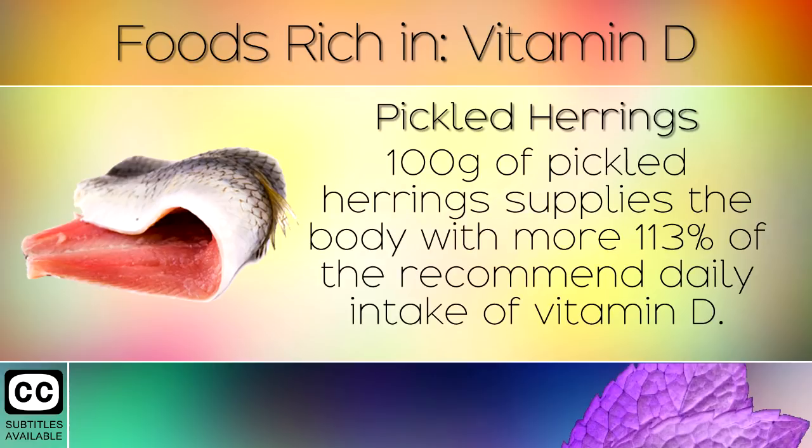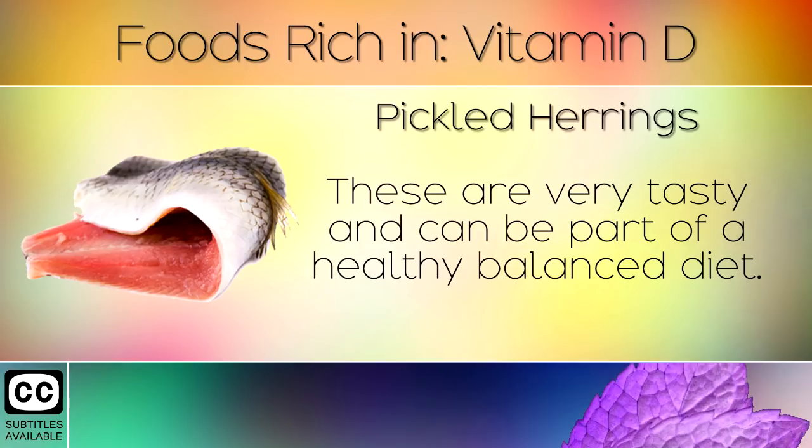7. Pickled Herrings. 100g of pickled herrings supplies the body with more than 113% of the recommended daily intake of Vitamin D. These are very tasty and can be part of a healthy, balanced diet.